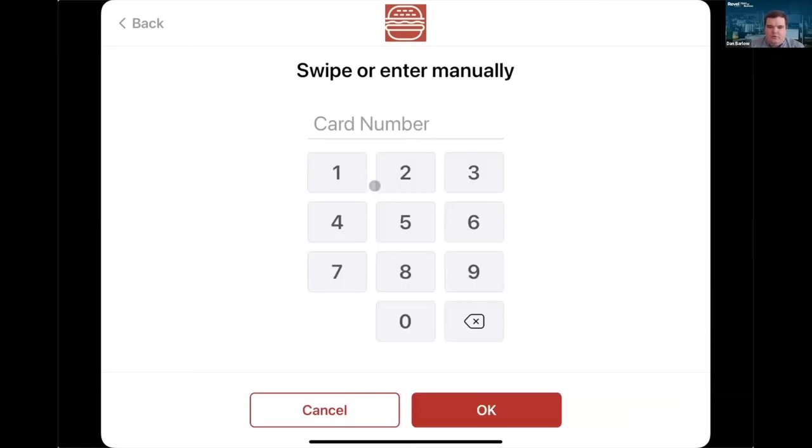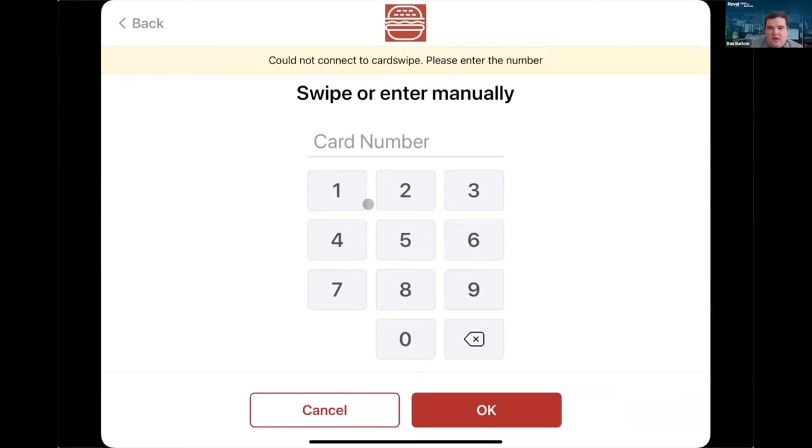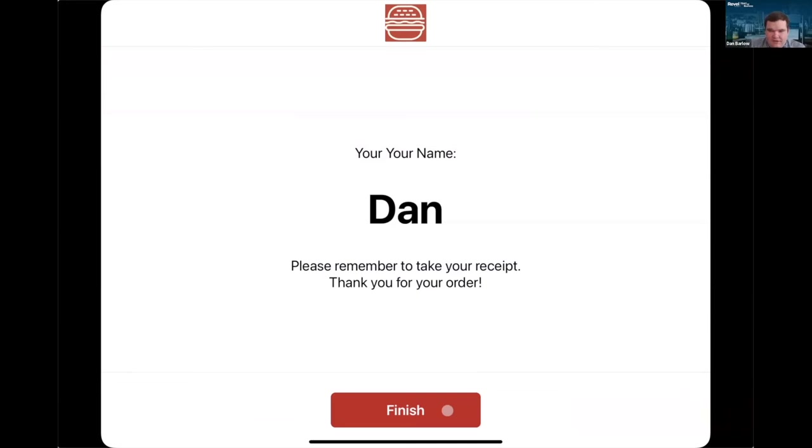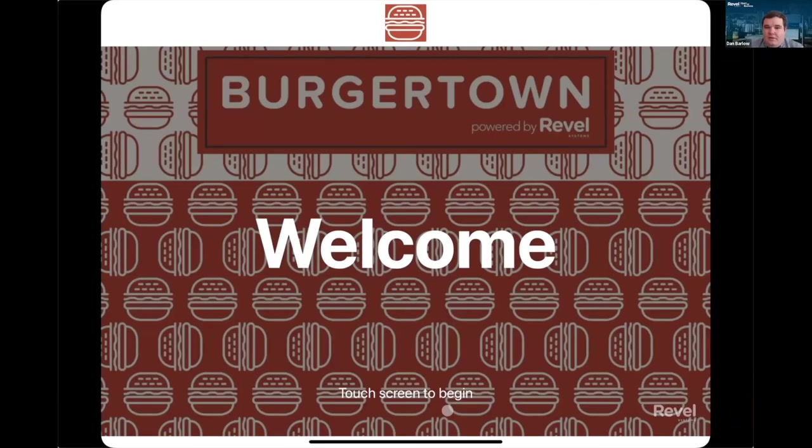I'll do 20% — not generous enough for 25% I guess. I'll enter a gift card manually, but all the payments are actually on the attached payment device, just like the normal Revel point of sale. It's using the same stands, same iPads, and same payment devices. So it's very easy to try with an existing terminal you have, moving to kiosks, or adding an additional terminal to see if you want to do it as a kiosk. If not, you still have the normal hardware you're already using with Revel, so you're really not losing anything. Gift cards accepted — my name is Dan, it can print off my receipt, and the transaction is done.